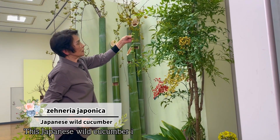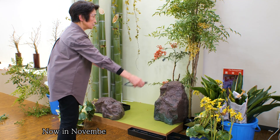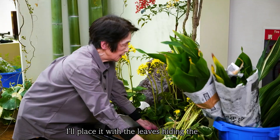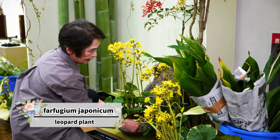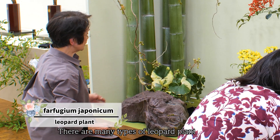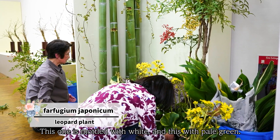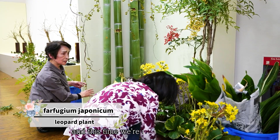This Japanese wild cucumber is cutely shaped like a watermelon, don't you think? Now in November, Leopard Plant is the most beautiful. I'll place it with the leaves hiding the pot. There are many types of Leopard Plant leaves — this one is mottled with white and this with pale green. This plant has about five types of leaves and this time we're using two of them.